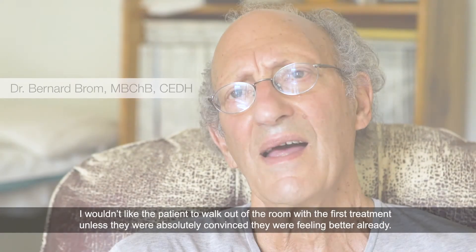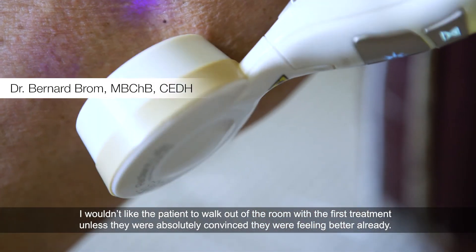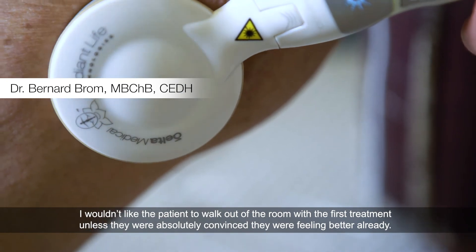It's a very valuable tool that can help you restore your lost vision. I wouldn't like the patient to walk out of the room after the first treatment unless they were absolutely convinced that they were feeling better already. I like to see miracles on a regular basis.